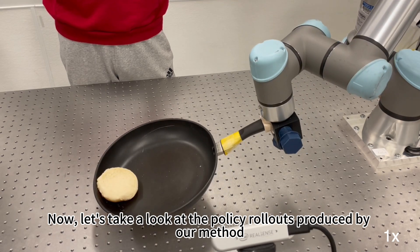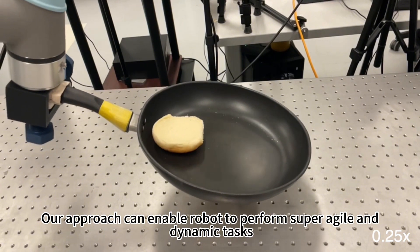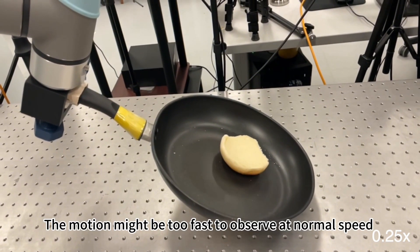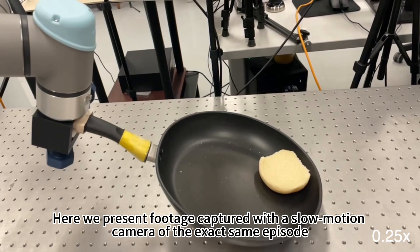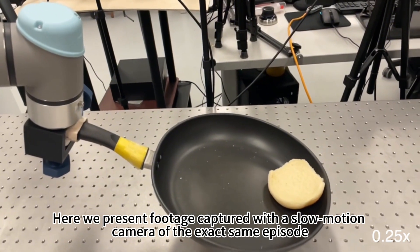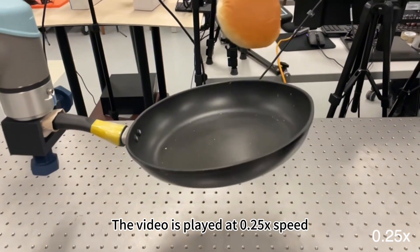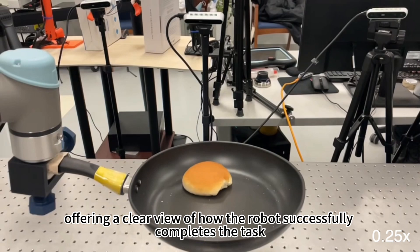Now let's take a look at the policy rollout produced by our method. Our approach can enable robots to perform super agile and dynamic tasks. The motion from the previous video might be too fast to observe at normal speed. Here we present footage captured with a slow-motion camera of the exact same episode, played at 0.25x speed, offering a clear view of how the robot successfully completed the task.